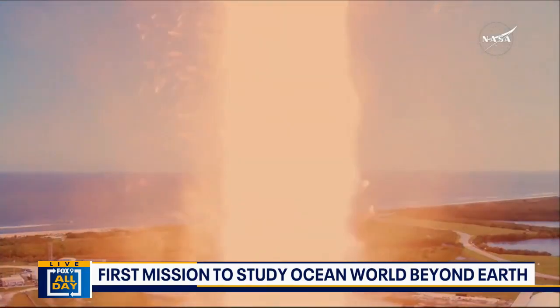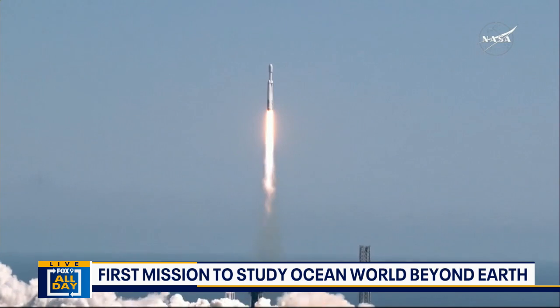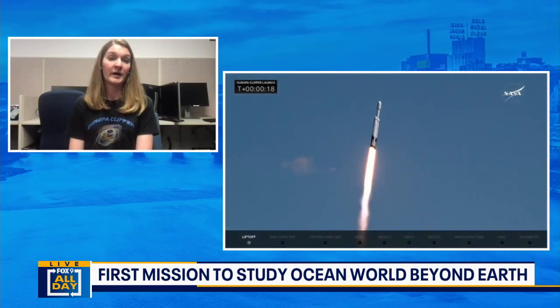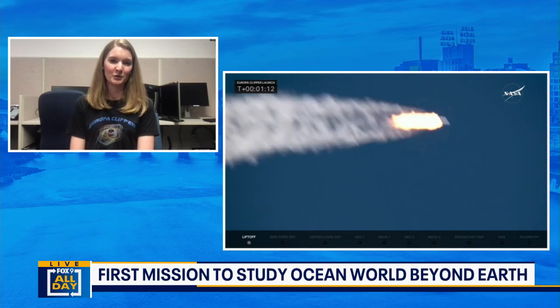We launched this past Monday, which was super exciting and really thrilling. Now we're on a five and a half year trip out to Jupiter. We'll get there in April of 2030. After that, we'll do some checkouts and change our orbit to enter the appropriate orbit about Jupiter so that we can fly past Europa and start doing all this really cool science.